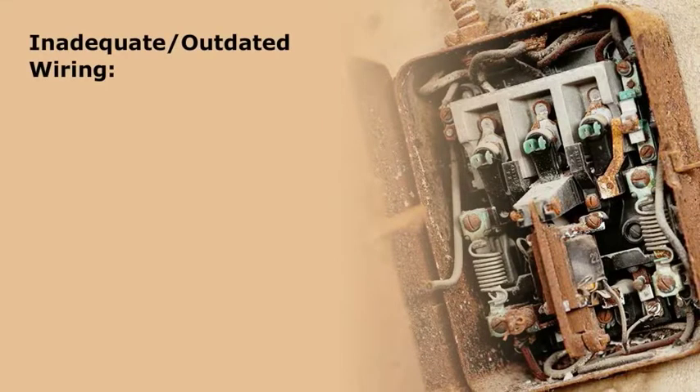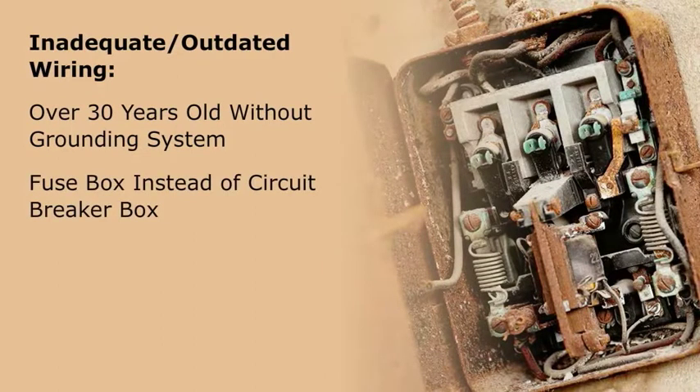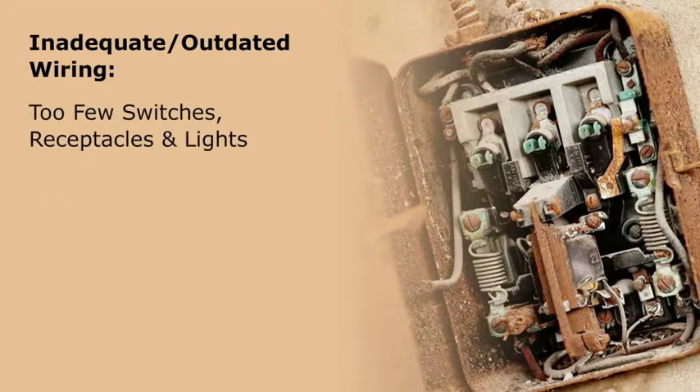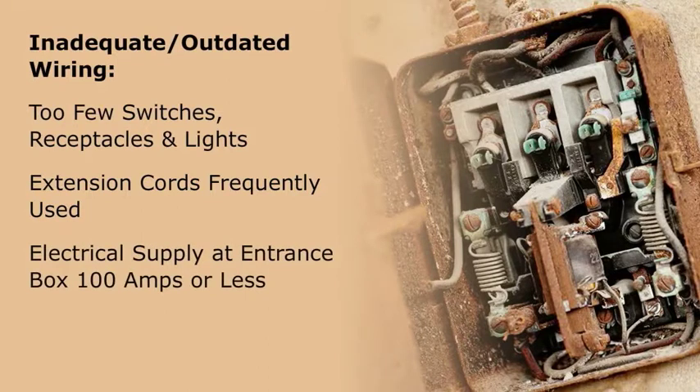Signs of inadequate or outdated wiring include: the home is over 30 years old and installed without a grounding system; a fuse box is present instead of a circuit breaker box; the wiring system has only two wires and therefore is not grounded; aluminum wire is present; no GFCIs are present; fuses blow or circuit breakers trip often; too few switches, receptacles, and lights are present; extension cords are frequently used; and the electrical supply at the entrance box is 100 amps or less.